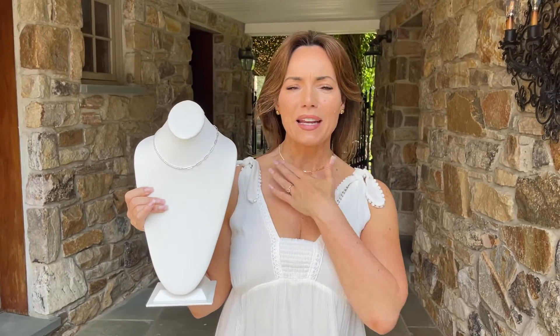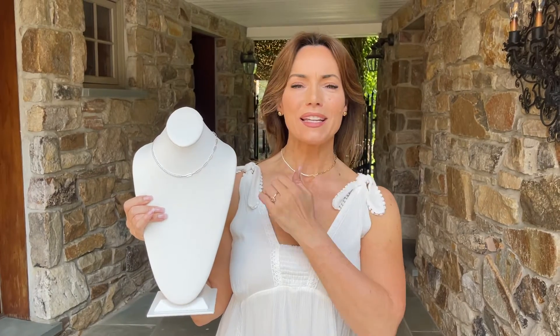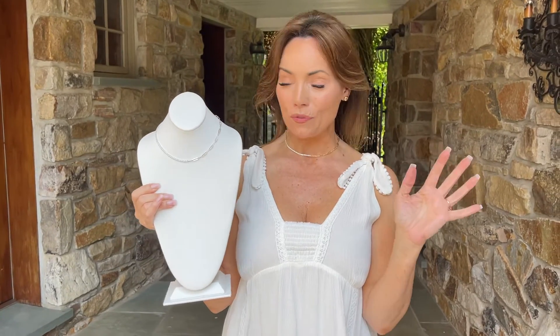One of the biggest looks right now, and I'm sure you've seen it in the magazines — I've seen it on social media, I've seen it in Italy — and that is an asymmetrical, a half-and-half look on your necklace. So half of it is links, half of it is stones. It's that perfect half-and-half, so you really get this cool, fresh look.